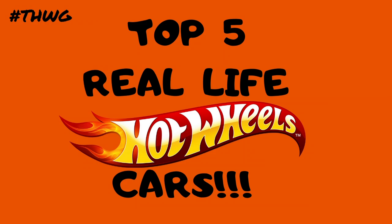These are five really awesome Hot Wheels cars brought to life by a whole bunch of talented people. Let me know which is your favourite of my top five real-life Hot Wheels cars. Don't forget to smash that big thumbs up and make sure you subscribe to become part of the Hot Wheels Garage crew. Thanks for watching.